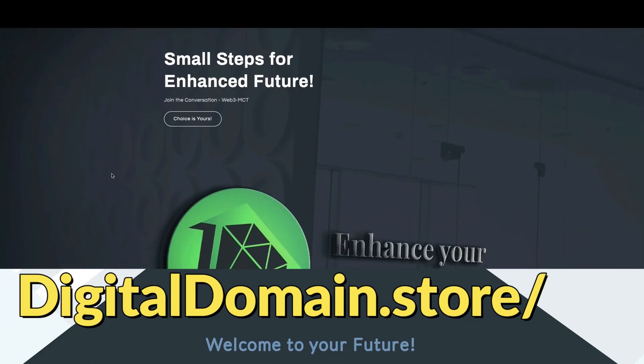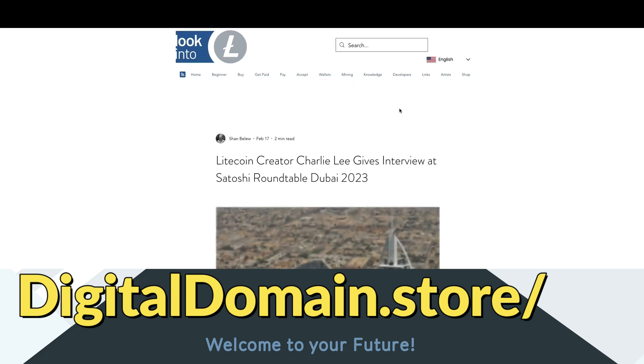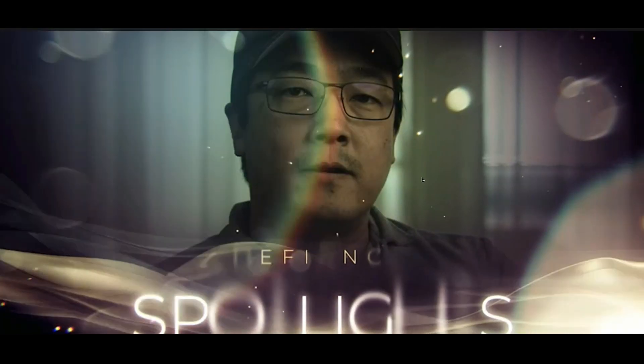All right, now let's get to the bell tip. We've got a nice video that I want to start to set the tone for what's about to happen, so let's just take a quick listen.